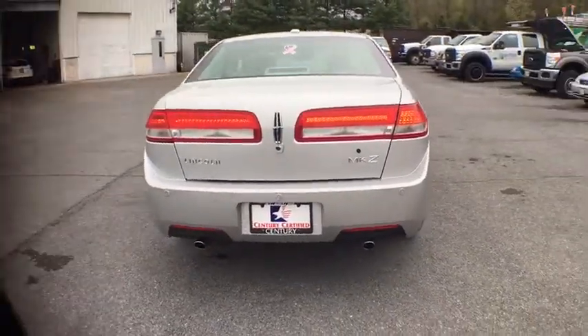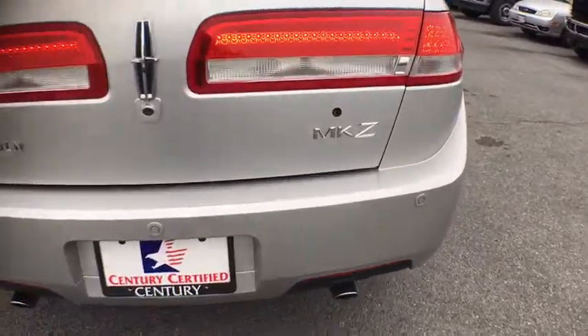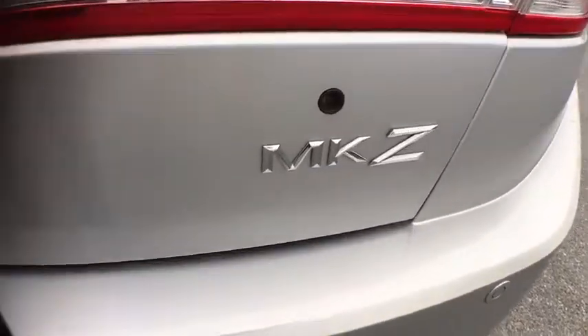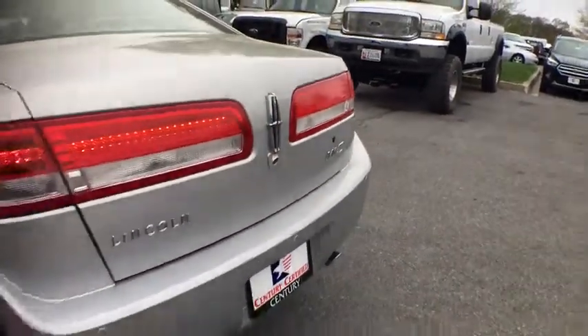Here are some of this vehicle's great options: ABS four-wheel, four-wheel disc brakes, four-wheel independent suspension, front-wheel drive, universal garage door opener, rear window defroster, side curtain airbag, airbags, electrochromic rearview mirror.